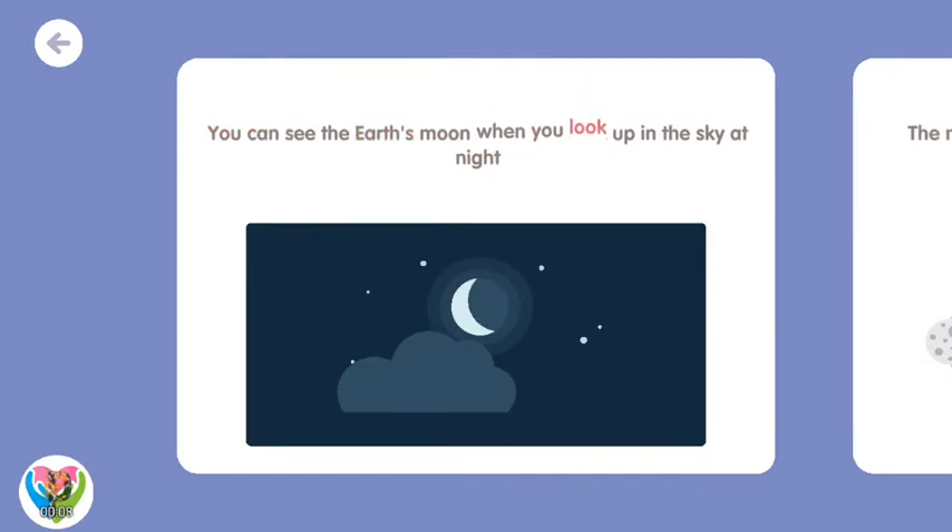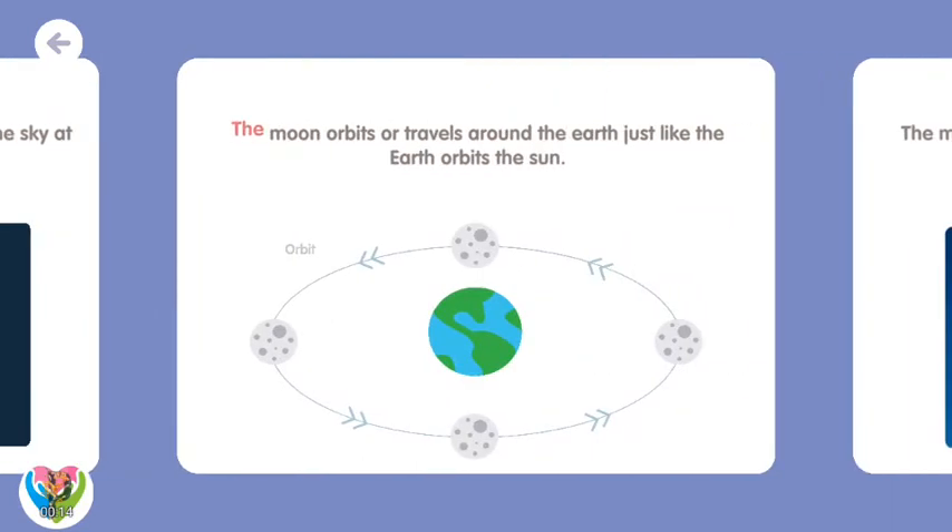You can see the Earth's moon when you look up in the sky at night. The moon orbits, or travels around the Earth, just like the Earth orbits the sun.